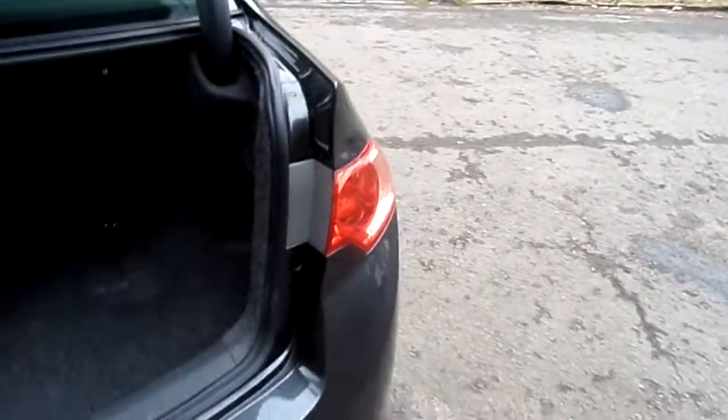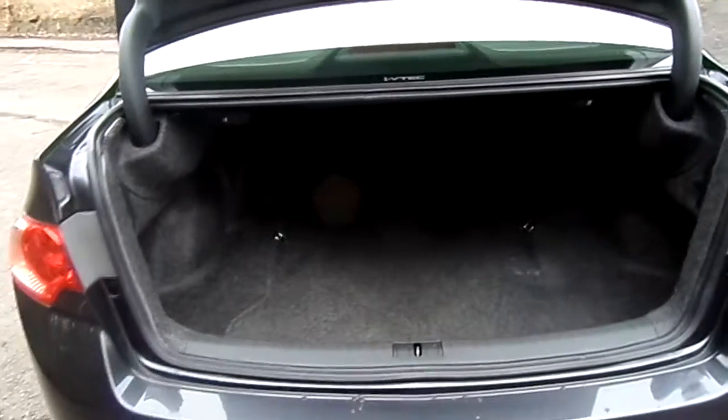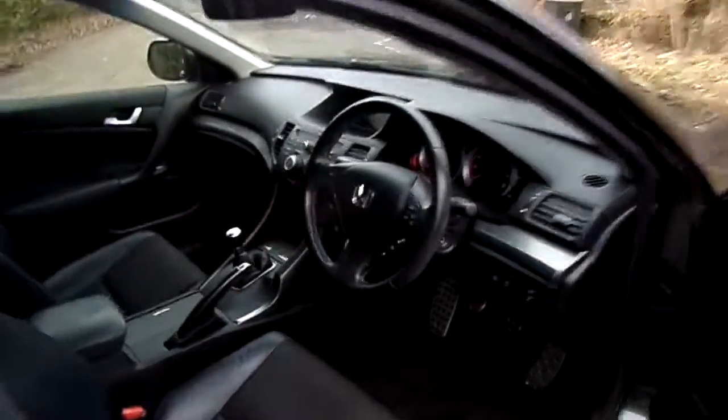It's got half leather, half fabric interior which I'm going to show you in a second, and a really nice deep boot for all your needs. It's got an upgraded sound system as well, which comes when you add the sat nav, with subwoofer and a 6 disc changer.